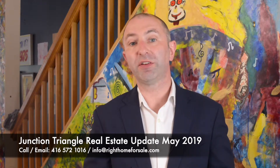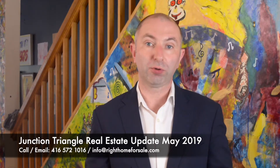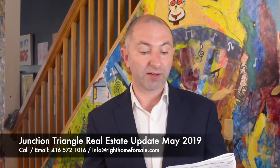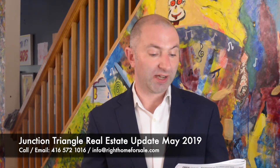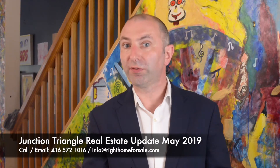Next was 246 Symington Avenue. Listed low at $899K, sold in eight days for a million and thirty thousand. Lot size was 17.83 by 125 — semi-detached, two storey with a detached one car garage. Right where I feel it should have sold.